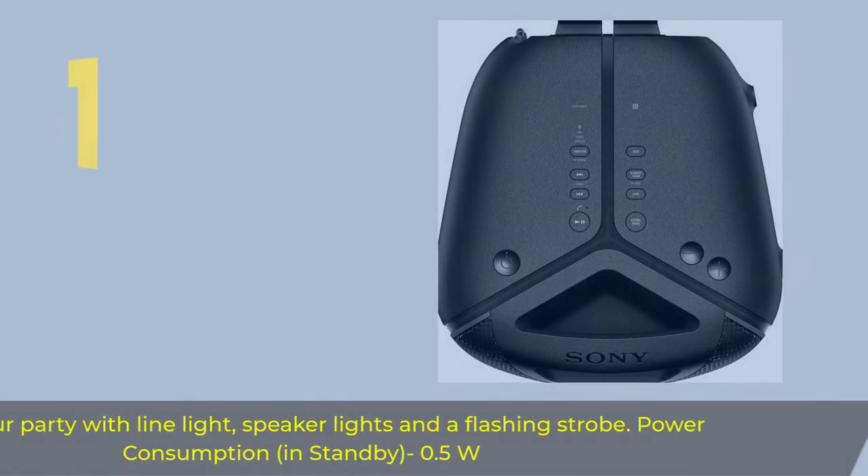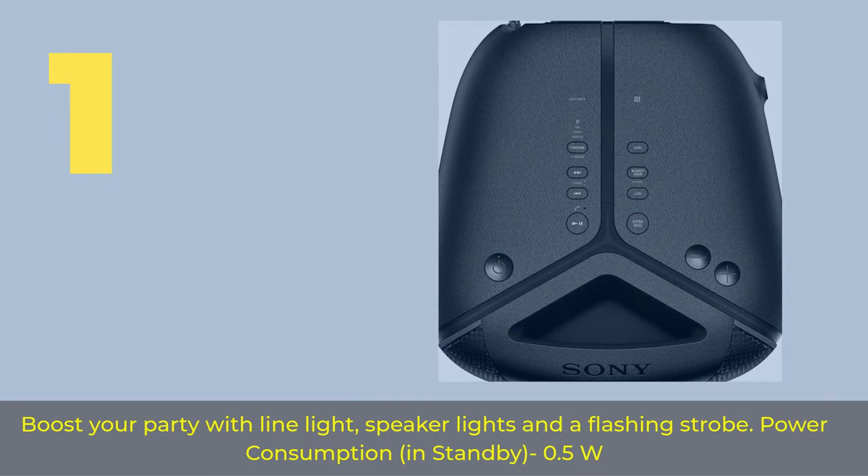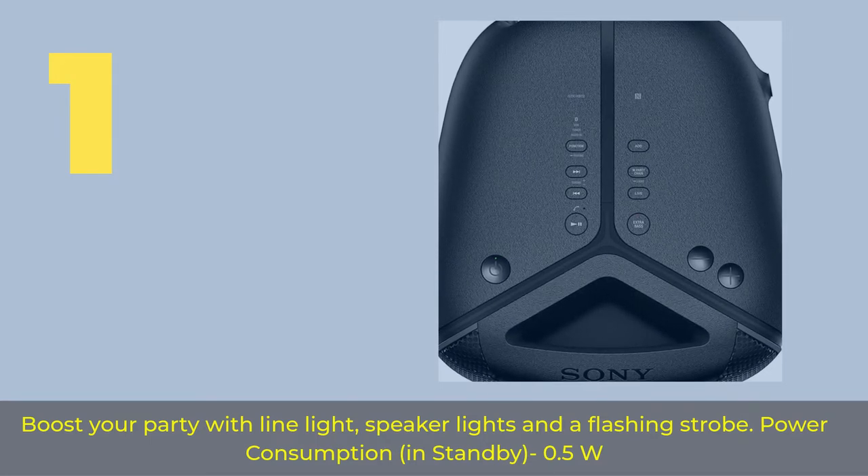Number 1. Boost your party with line light, speaker lights, and a flashing strobe. Power consumption in standby: 0.5W.